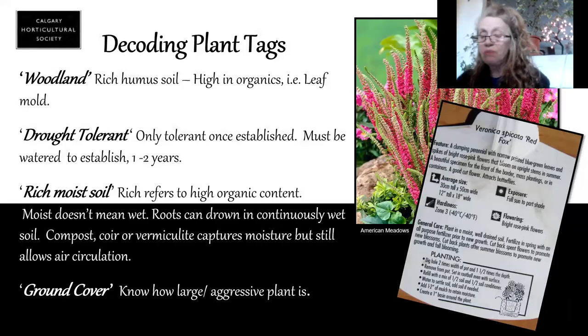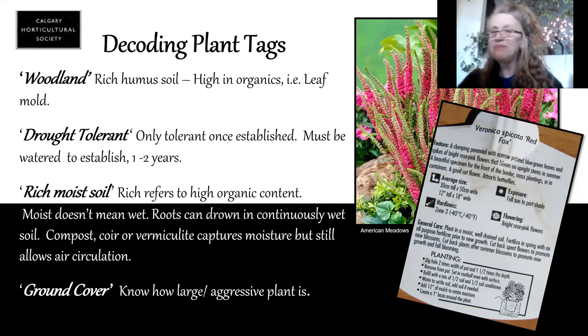This is where your plant tags are so important — read your plant tags, they will tell you. You can see here I've got a Veronica and it tells me it wants moist, well-drained soil. Moist does not mean wet — remember that roots do need to have air. It means that it's slightly damp to touch. This is where you want to have a lot of organics in your soil because they hold the moisture.